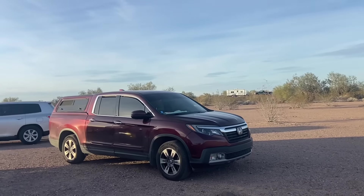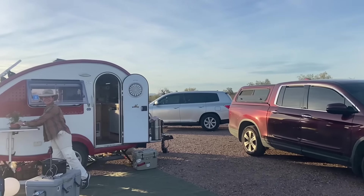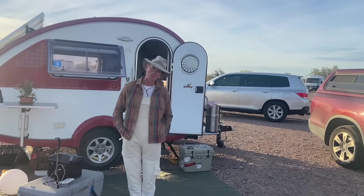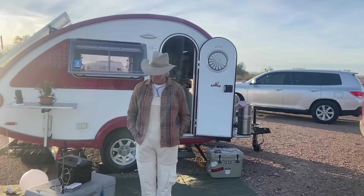We're back for more. Heidi, thank you for having us back. It was so fun talking to you and now we're going to get to see what you're living in.